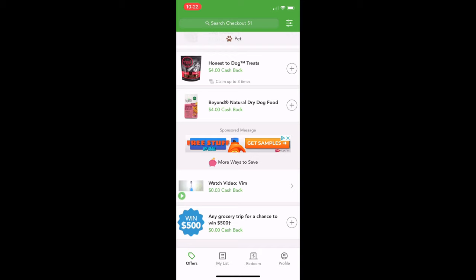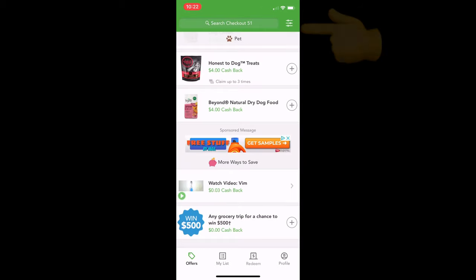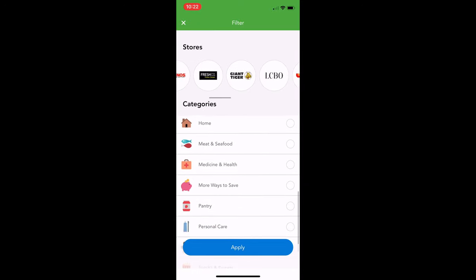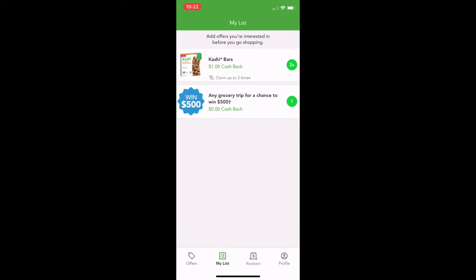This one at the bottom — you just hit the plus sign, and then when you're doing your receipt you have that one added in and you're entered for a chance to win. At the filter at the top you can filter through by all different categories and by stores. I like to just go through and look at everything on there so I have it fresh in my mind before I go grocery shopping. We've added a couple to our list. Hit 'My List' and it will shortlist all of the ones you thought you were going to buy this week, which is really handy.